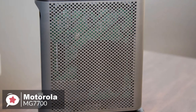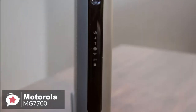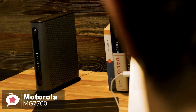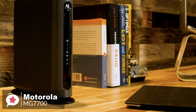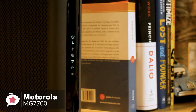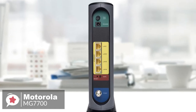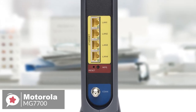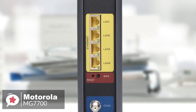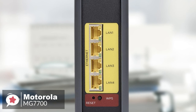Design-wise, the Motorola MG7700 is fairly compact at 9.1 x 2.6 x 2.6 inches, with a grey finish and a black stand. On the front you'll find several indicator lights that tell you if it's powered up, whether traffic is flowing through your network, and if people are connected to your wireless network. The MG7700 has a power port on the back, as well as a coaxial port for connecting your service provider's cable, and four LAN ports for directly connecting computers and other devices via Ethernet cable.